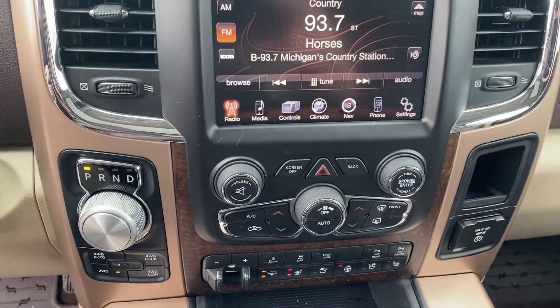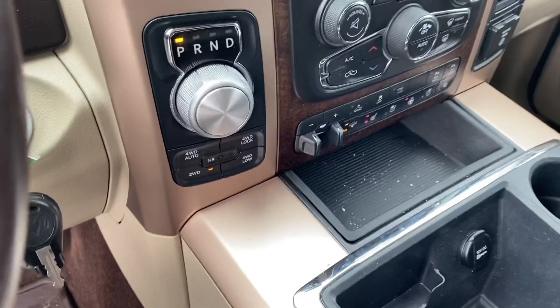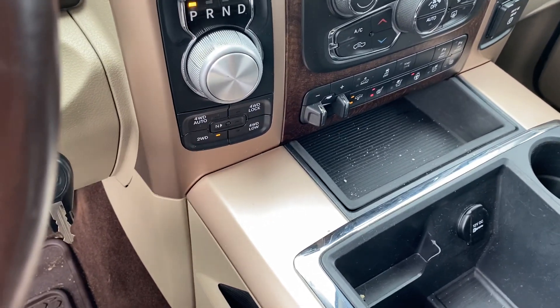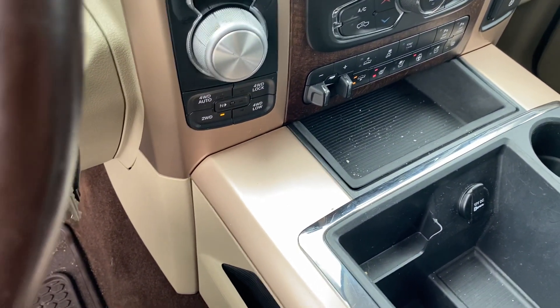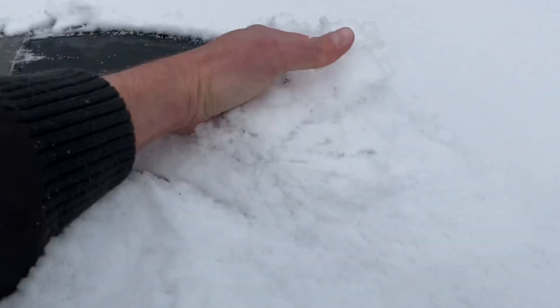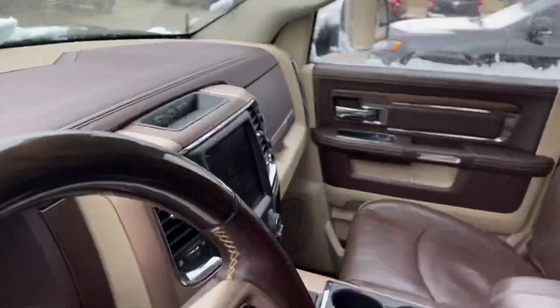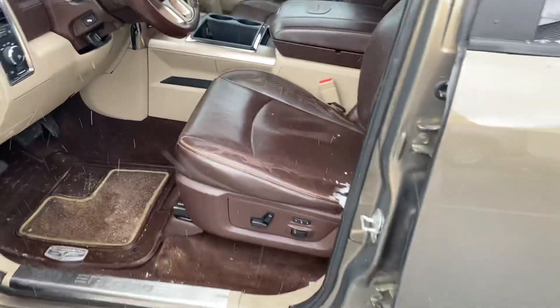Dual zone climate control. Trailer brake controller. And of course she's four-wheel drive, so she should have no problem navigating those Wisconsin winters. And I'll get a shot of the sunroof — you can see we got some snow here. We can get a shot of that from the inside too. But this thing has about everything conceivable for a 2014.